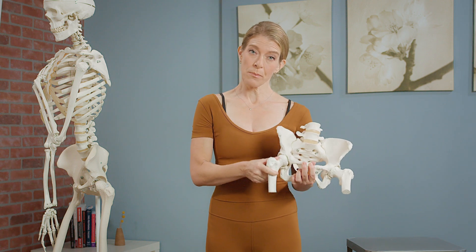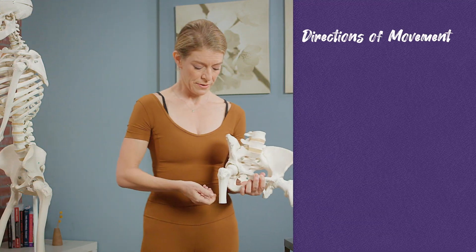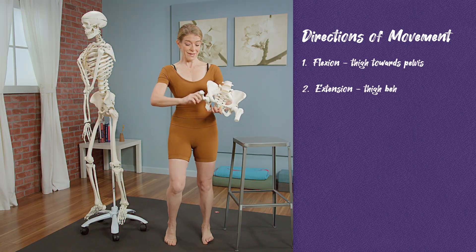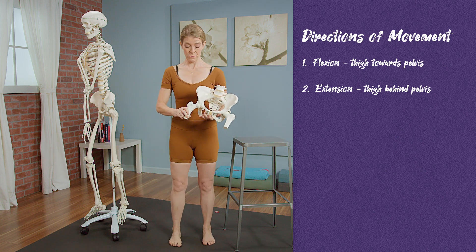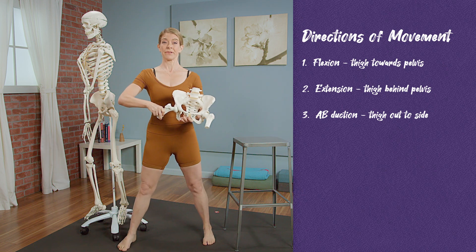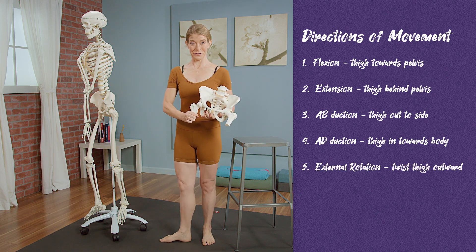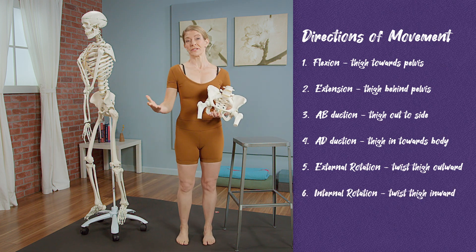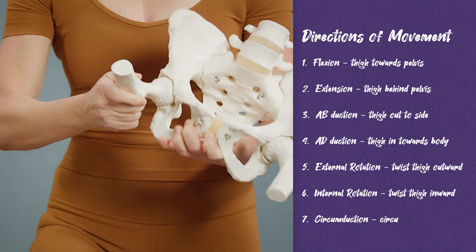That joint permits six — or even seven — different ranges of motion if we combine them all. In the sagittal plane, you have flexion and extension. In the frontal plane, we have abduction and adduction. In the transverse plane, there's external rotation and internal rotation. The seventh articulation swirls them all together in a somewhat circular motion known as circumduction.